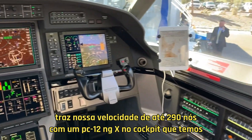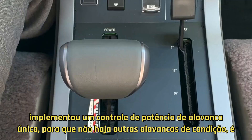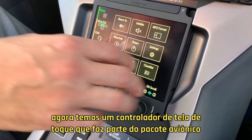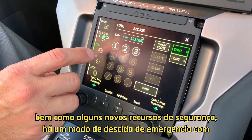In the cockpit, we've implemented a single lever power control, so there are no other condition levers. It's a real simplified operation, and again, there is an autothrottle for that, and now we have a touchscreen controller that's part of the avionics package as well.